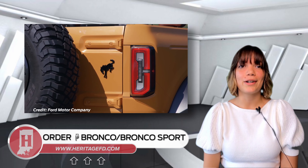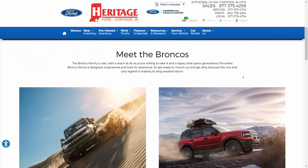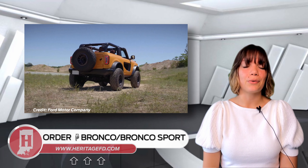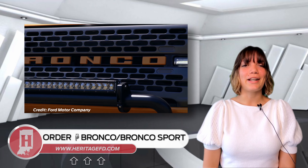If you're looking to order a 2021 Bronco or Bronco Sport, visit heritagefd.com and click on Bronco. From there, you can reserve your vehicle with a $100 deposit. After the reservation is made, your dealer will reach out to you and place the official order. This official order will verify pricing and configure the rest of your vehicle. Thanks for tuning in, and I'll see you next week.